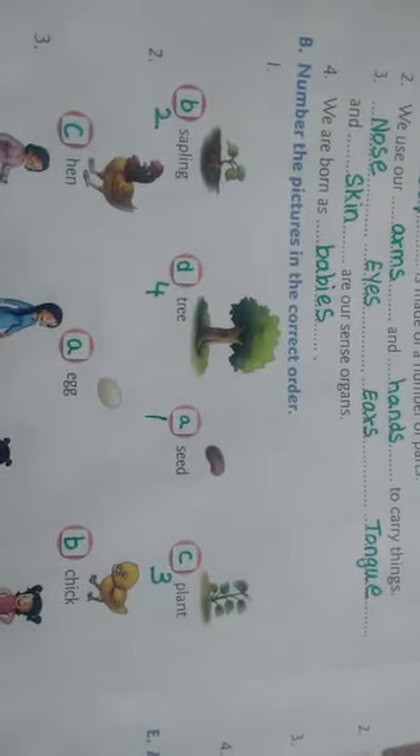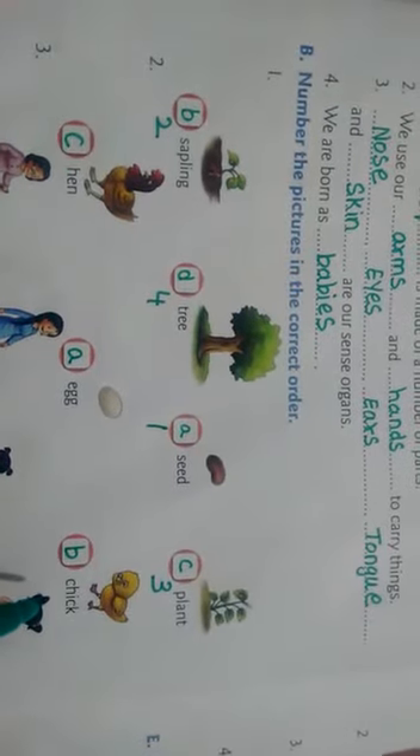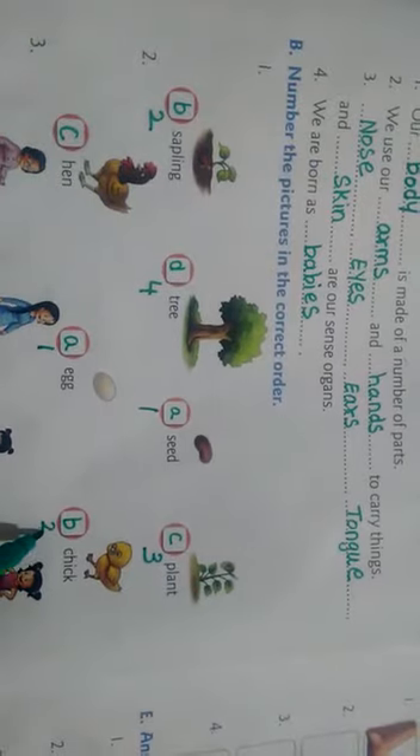Very good, children! Excellent. Shall we do another one? We have hen, egg, and chick. Which is the first one? Egg comes first, and then chick. And chick becomes hen. Wow, very good!